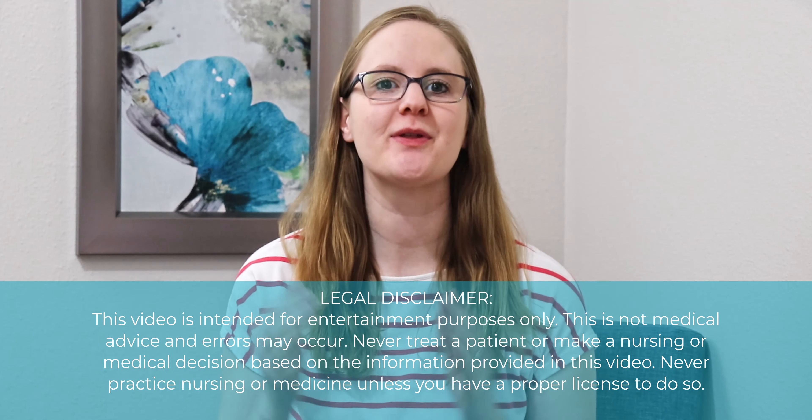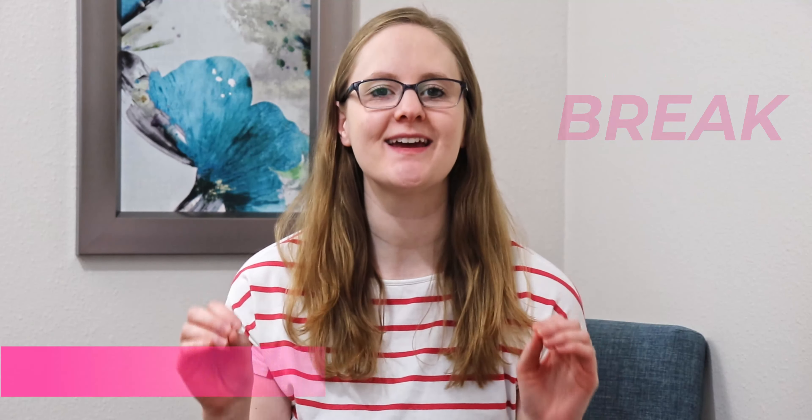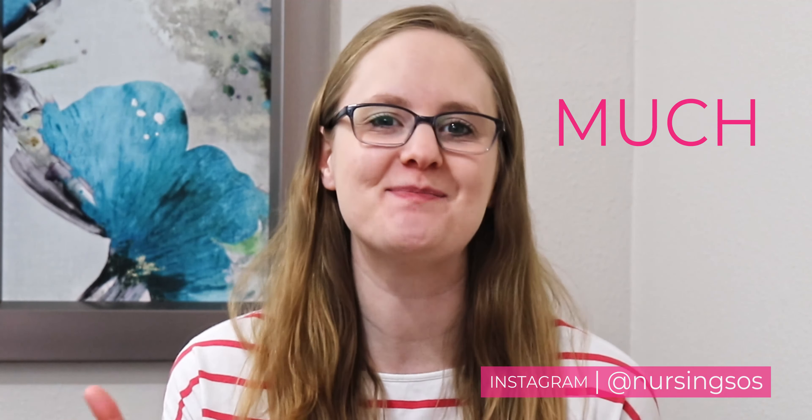In this video, I'm going to walk you through the bad habits you need to break in nursing school or they will take you down. Don't be mad at me when I burst your bubble about these bad habits. I promise that life will be so much better once you give these things up. Now hit that subscribe button and click the notification bell and let's dive in.